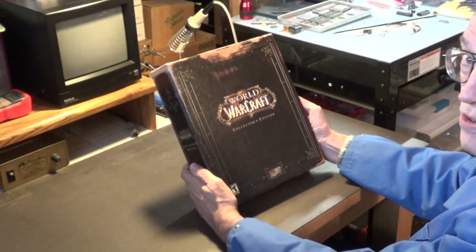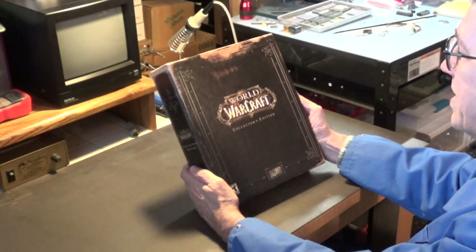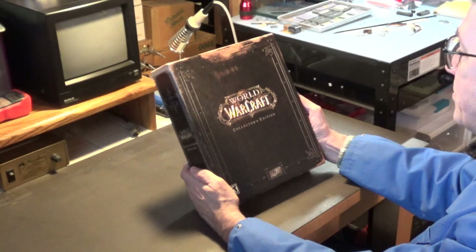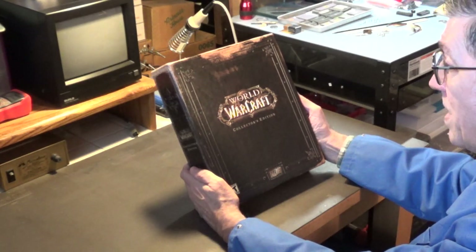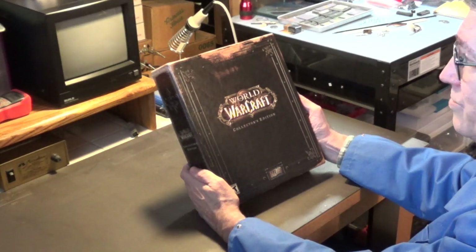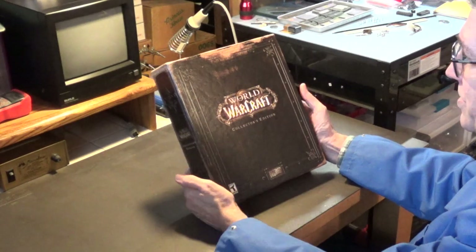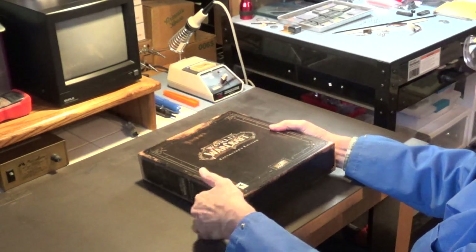Now, if this was still sealed, still shrink-wrapped, this game would easily sell for between $8,000 and $10,000. Yes, you heard me right. I've seen this game actually sell for that kind of money, especially now during World of Warcraft Classic. For some reason, everybody wants the original version of this game, especially this Collector's Edition. This thing is highly sought after right now.